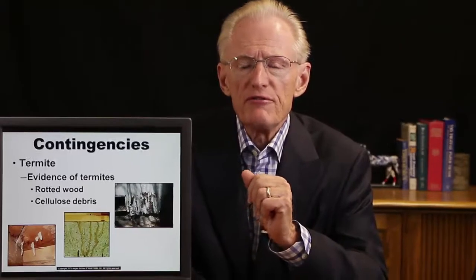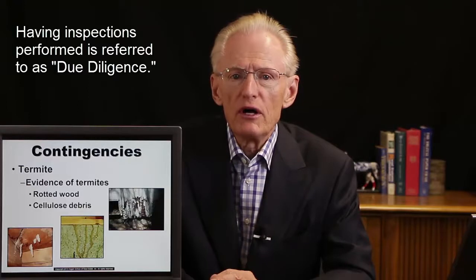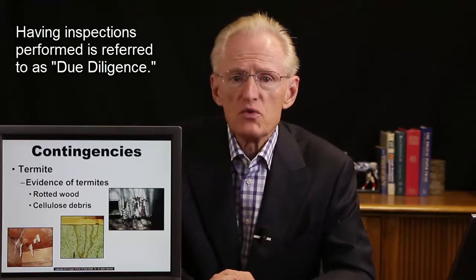Another common contingency or requirement is that the property be free of any termites. Evidence of termites can often be rotted wood or cellulose debris. Here in Arizona, termites are quite common — some people say there are only two types of properties in Arizona: those that have termites and those that will. Termite inspections are often required, almost always required by the lender, but even in a cash transaction, it's always a good idea to get an inspection for termites and a home inspection as well.